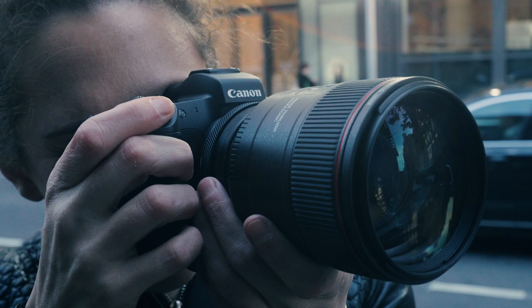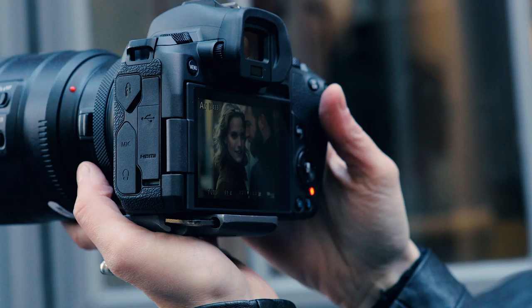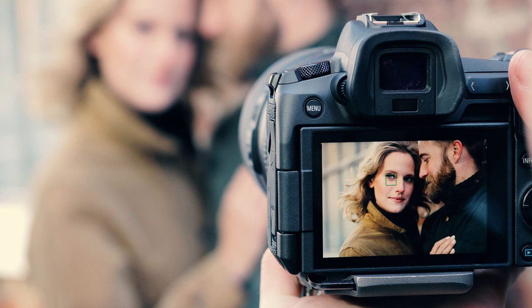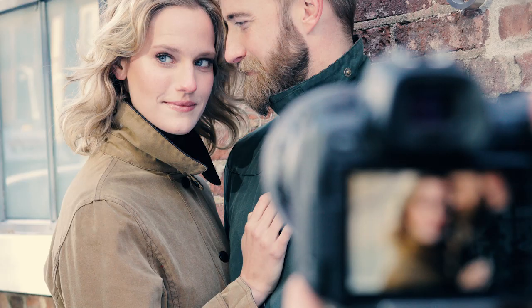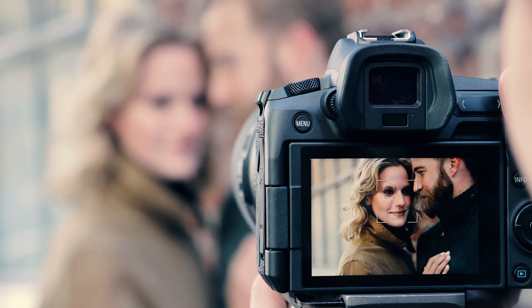Shooting at extremely wide apertures is not easy. Nailing focus at f1.2 or f1.4 has always been a challenge. But the EOS R's face detection and eye detection autofocus is a life saver — it changes everything. The eye detection locks focus on the subject's eye that is closest to the camera.